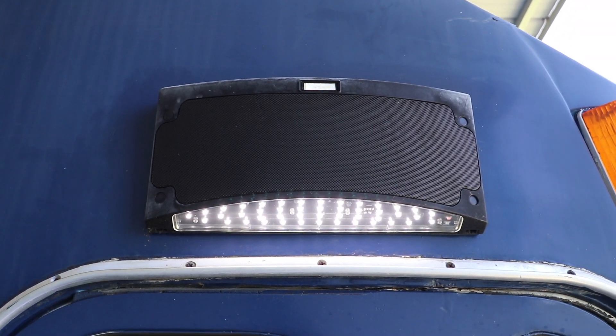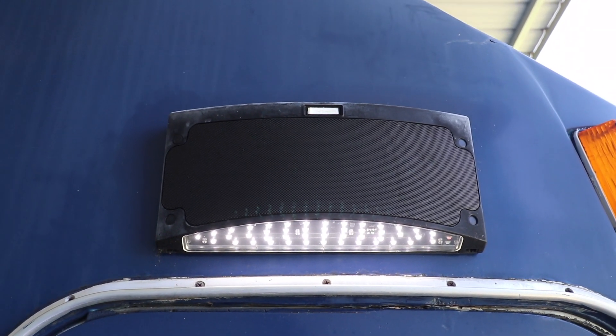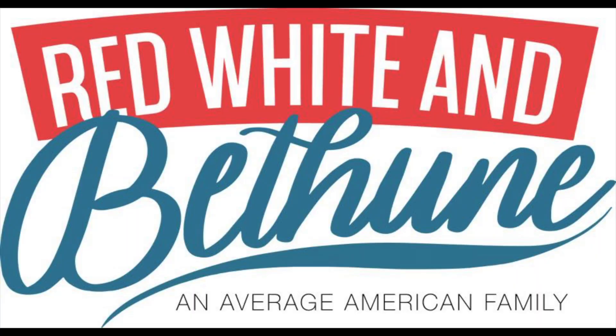Hey guys, welcome back to Red, White and Bethune and Average American Family! In this video, we're going to try something a little different. We've had a lot of people asking us about things inside the bus from the remodel, so we're going to dive into our top 10 favorite things from Amazon. The majority of the bus came from Amazon as far as fixtures and small items.